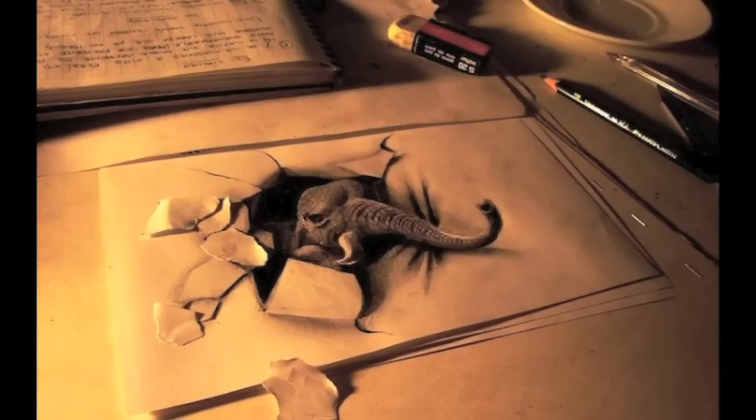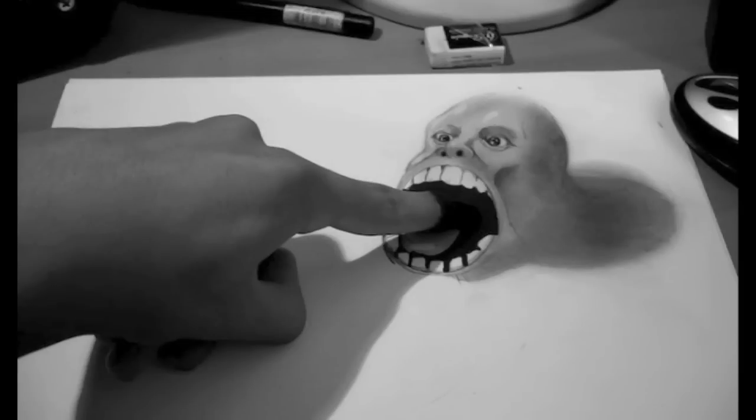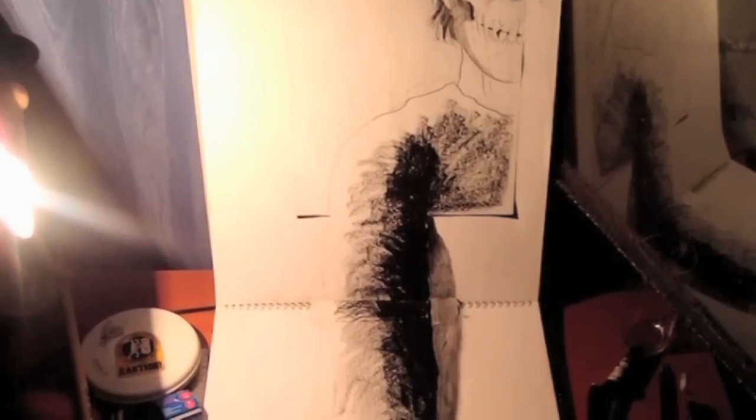These things aren't sculptures at all — in fact, they're flat. But with great perspective and shading, they have the illusion of dimension.